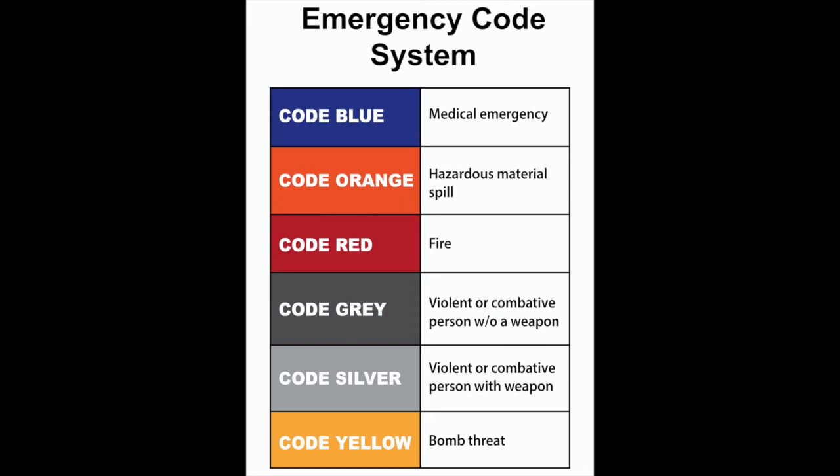The next two codes have been lumped together because the difference between them indicates whether a violent or combative person has a weapon or does not have a weapon. The first code is code gray — the violent or combative person without a weapon. Next is code silver — violent or combative person with a weapon. The mode in which this code may be communicated includes but is not limited to verbal communication, overhead paging including the location of the assailant, emails, and texts, both standard and tiger.